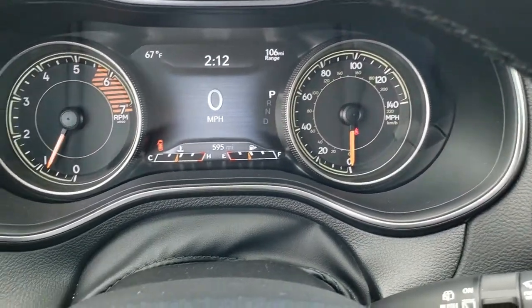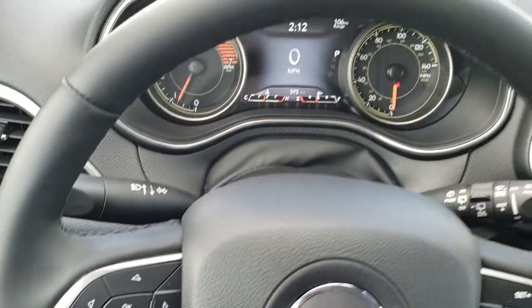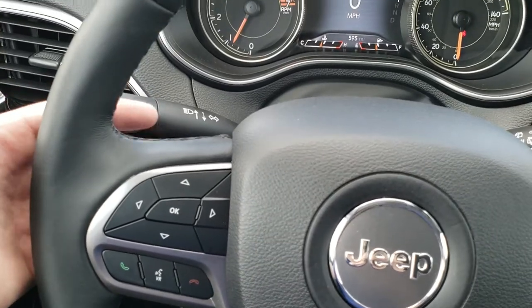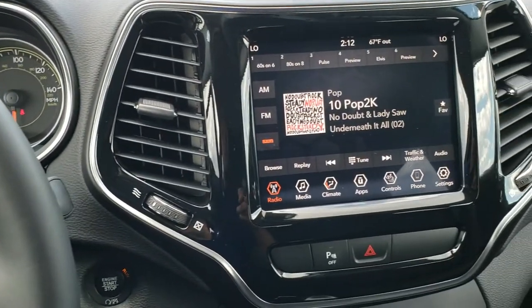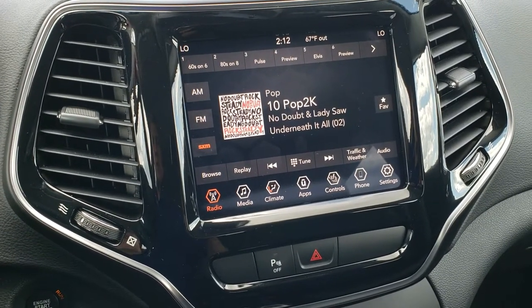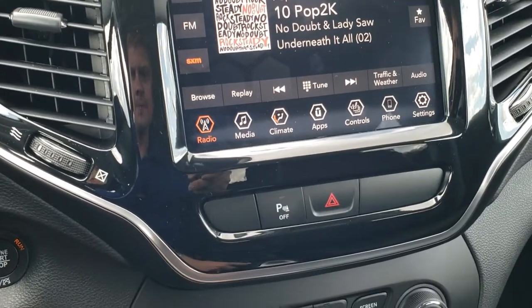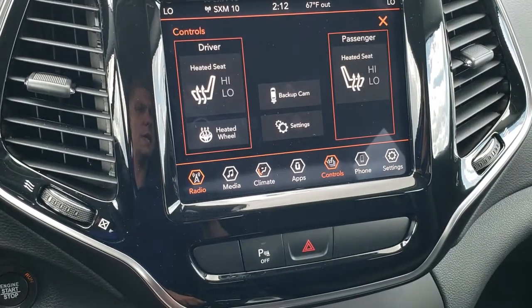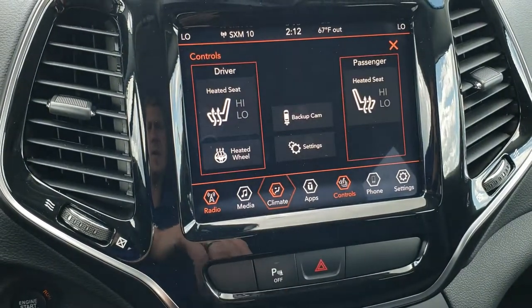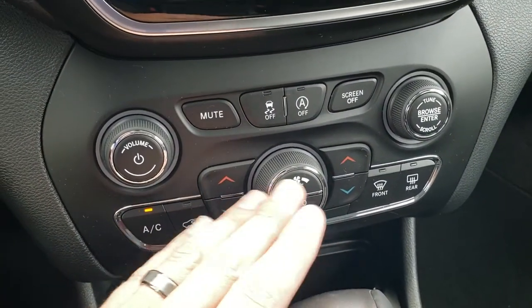As you hop inside the vehicle you can see that this one only has 595 miles — that's why it is so clean. It comes with the heated leather-wrapped steering wheel. Cruise controls are on the right; Bluetooth and information center controls on the left; audio controls on the back of the steering wheel. This one has the 8.4 4C radio, which gives you AM, FM, and SiriusXM radio capabilities, as well as Apple CarPlay and Android Auto. You can do your heated seats and heated steering wheel right here, and check out your backup camera and all your climate controls up here as well.